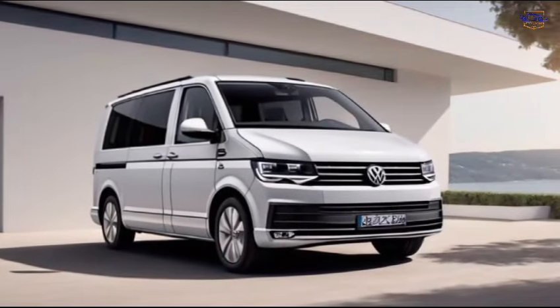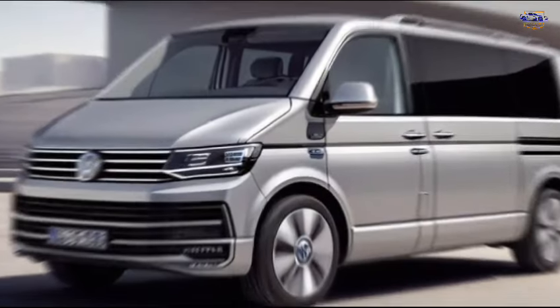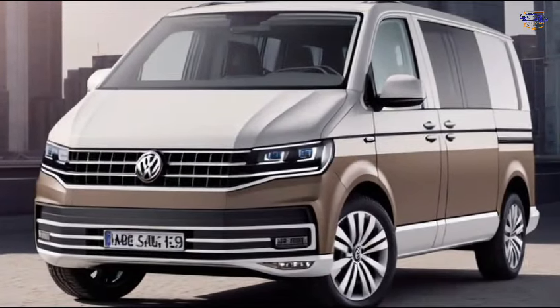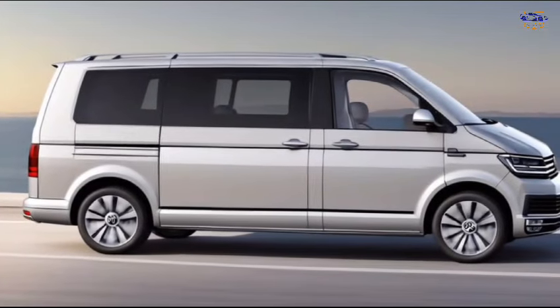So, what do you think? The 2024 Volkswagen Multivan is a compelling option for anyone who needs a spacious, stylish, and versatile vehicle. It's packed with features, offers impressive performance, and can handle just about anything you throw at it. If you're looking for a new minivan that's anything but ordinary, the Volkswagen Multivan is definitely worth a closer look.